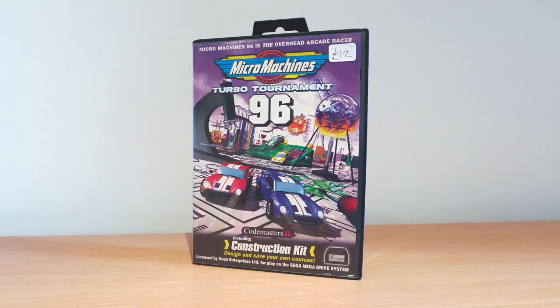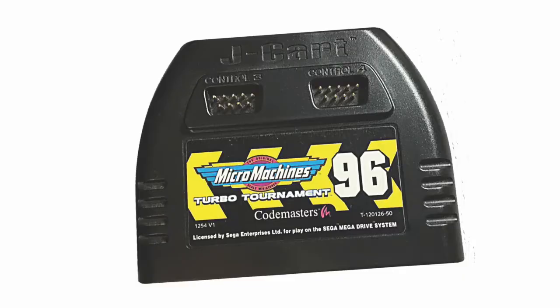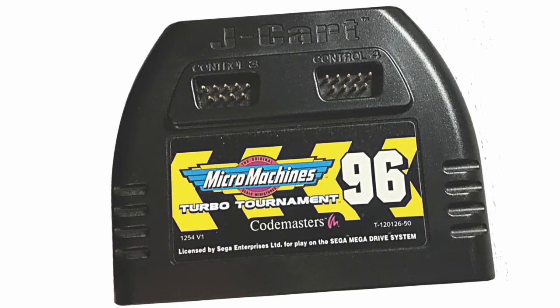My next pick up is another Micro Machines - Micro Machines Turbo Tournament 96. This was 12 quid, not bad. But this is actually quite interesting because if you open this, this is one of those games with the J-Cart. Which is a great idea - you can play 4-player without needing a multi-tap or anything like that. And this comes with the instructions, plus there's actually some interesting stuff in here that people who know the game will probably know about.